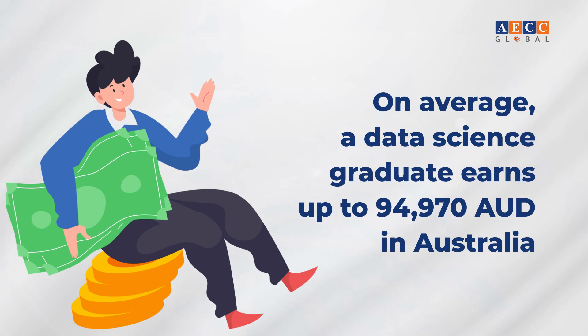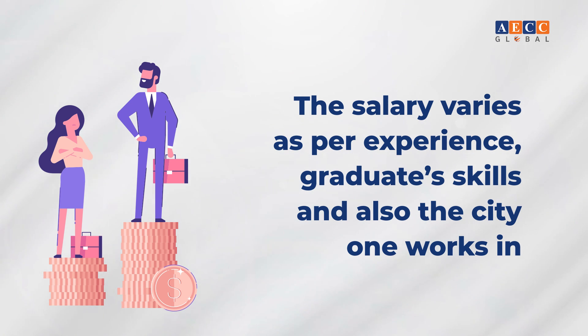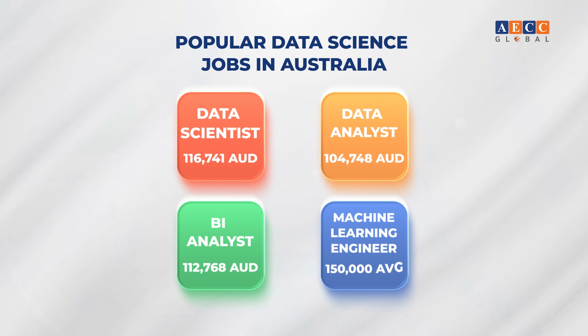Data science jobs in Australia: on average, a data science graduate earns around 94,970 Australian dollars. Salary varies by experience, skills, and city. Popular roles and their average annual salaries include: Data Scientist at 116,741 Australian dollars, Data Analyst at 104,748 Australian dollars, BI Analyst at 112,768 Australian dollars, and Machine Learning Engineer at 150,000 Australian dollars.